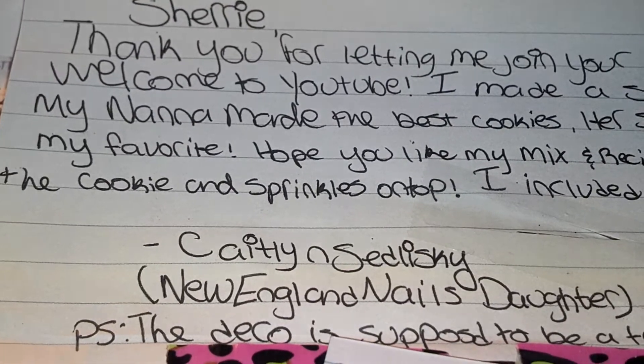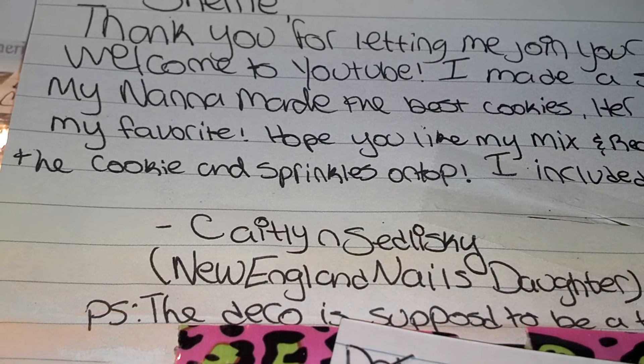For her recipe — now honey, I don't know how you pronounce it, but my name is Nana and the way my grandson pronounces it is 'Nana' instead of 'Nana,' which was so funny. People are like, 'Who's Nana?' And I said, 'Well, that's me!' And this is from Caitlin. She says: 'Sherry, thank you for letting me join your swap. Welcome to YouTube!'